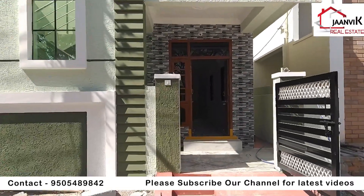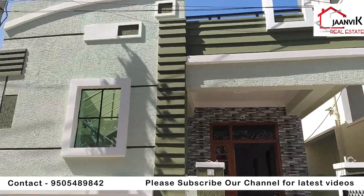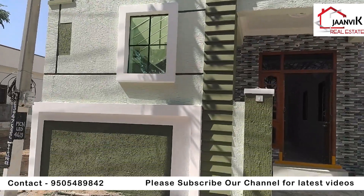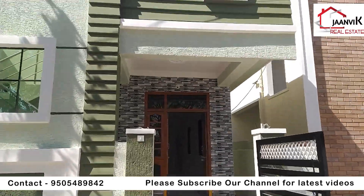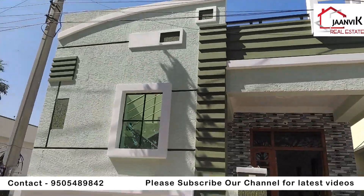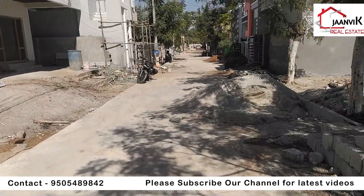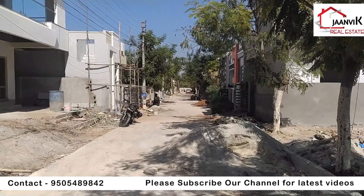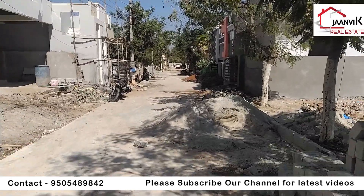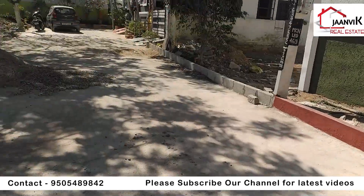Welcome to January Real Estate. This is a 120 square yards east-facing house. The major highlights include easy road access and drainage facilities. It is a fully secure gated community with 100% living residents.